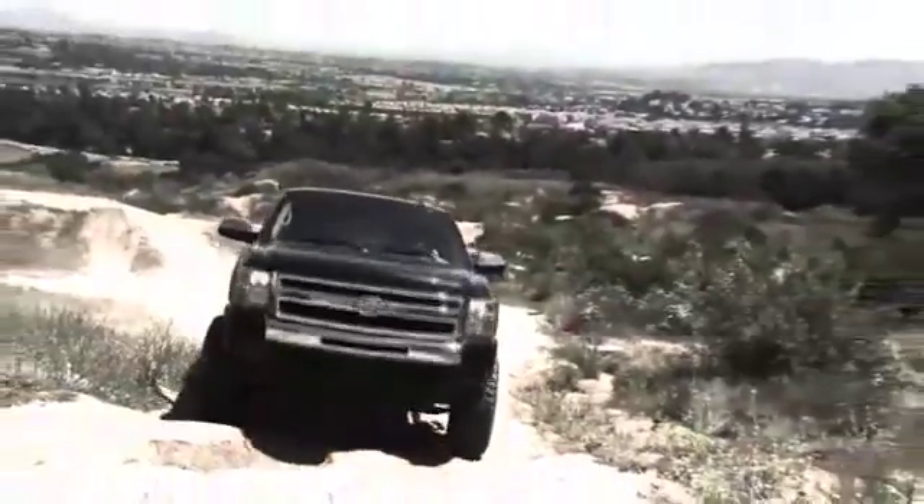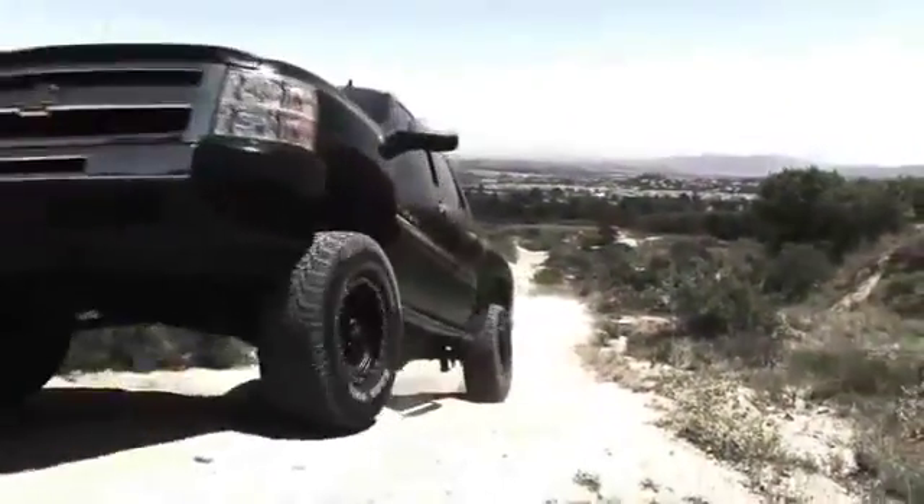The Mickey Thompson Baja MTZ Radial for today's demanding off-road vehicles.